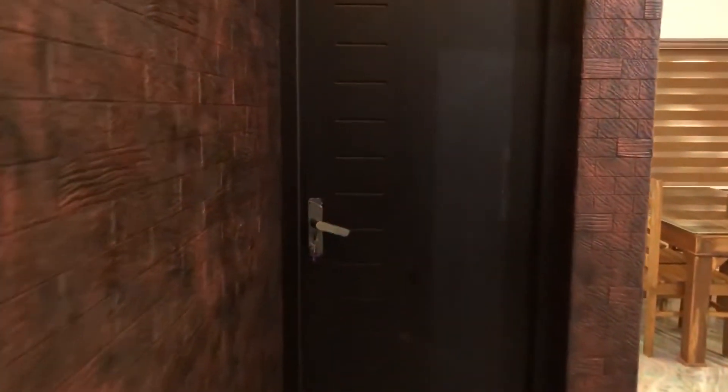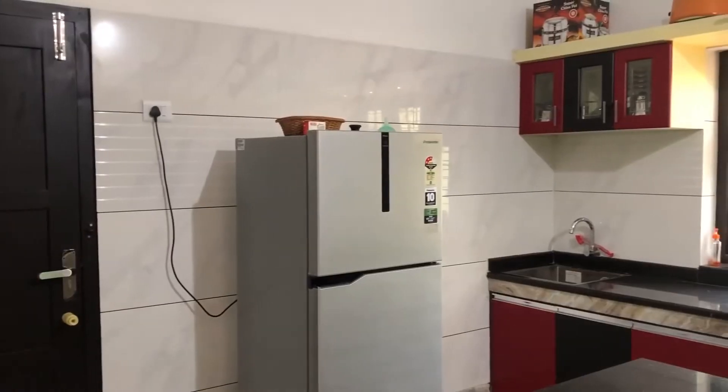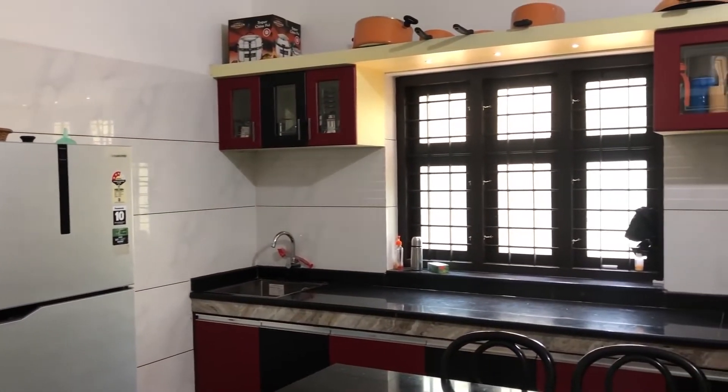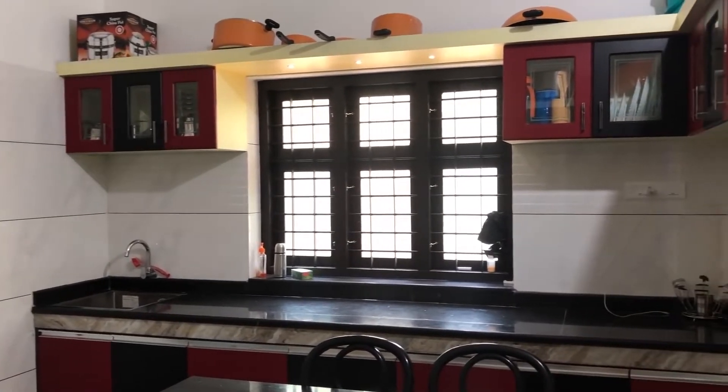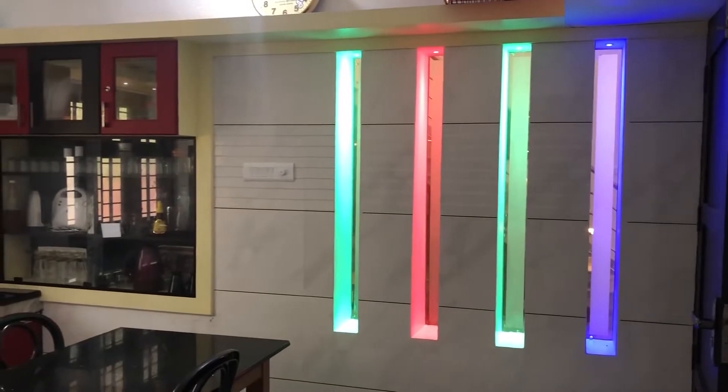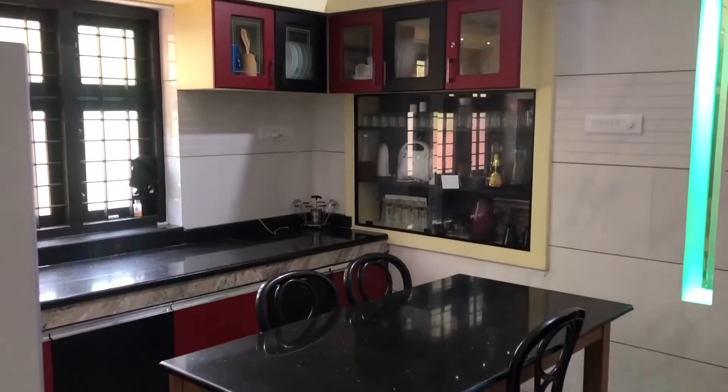Now we are going to the kitchen. It is a modern and simple kitchen. Also, a small dining table is provided.